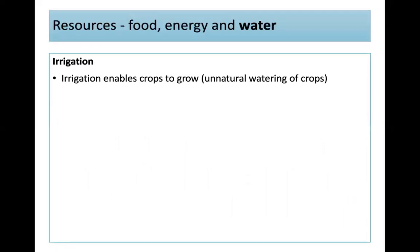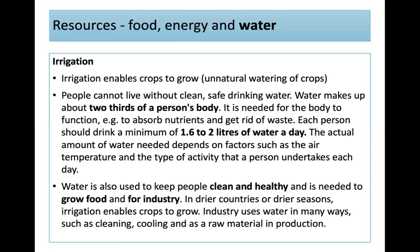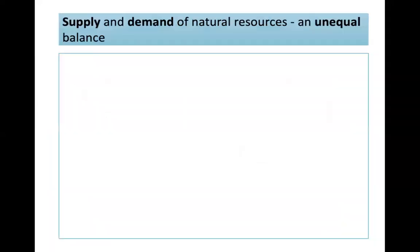Looking at water: irrigation enables crops to grow — that's the unnatural watering of crops. People can't live without clean, safe drinking water. Water makes up about two-thirds of a person's body; it's needed to function, absorb nutrients, and get rid of waste. Each person should drink a minimum of 1.6 to 2 litres a day, depending on air temperature and activity. Water is also used to keep people clean and healthy, to grow food, and for industry — for cleaning, cooling, and as a raw material in production.